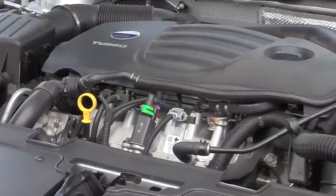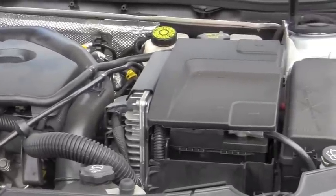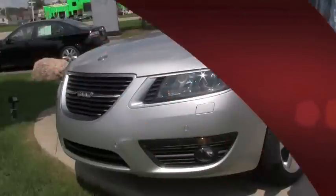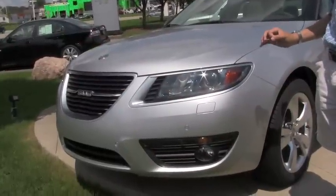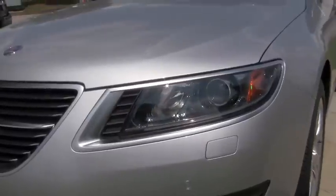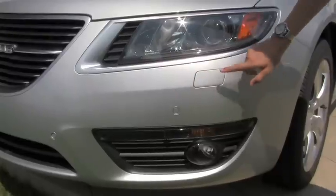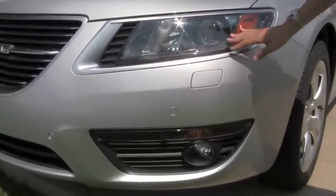Premium fuel is recommended for this engine. Now let's take a look at the exterior. Here we have the LED headlamp, and it is also equipped with fog lights, sensors right here, as well as the headlamp washing system.